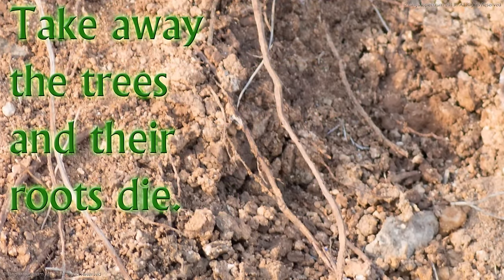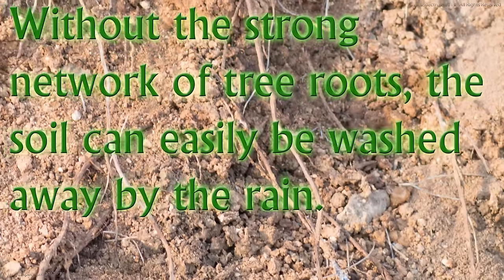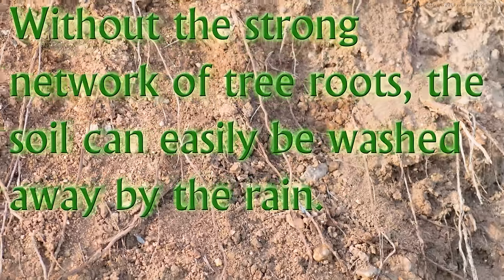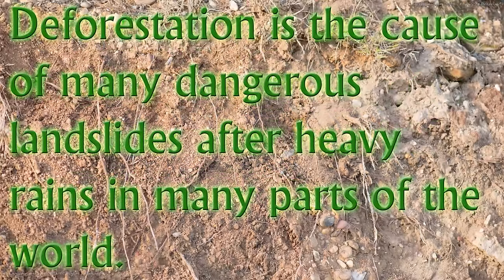Take away the trees and their roots die. Without the strong network of tree roots, the soil can easily be washed away by the rain. Deforestation is the cause of many dangerous landslides after heavy rains in many parts of the world.